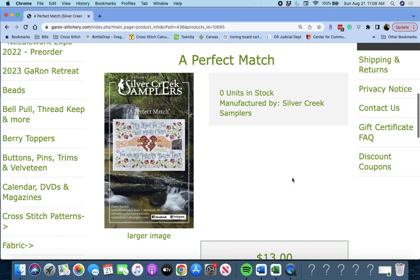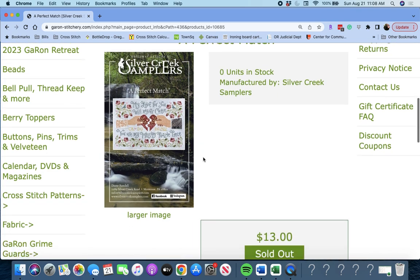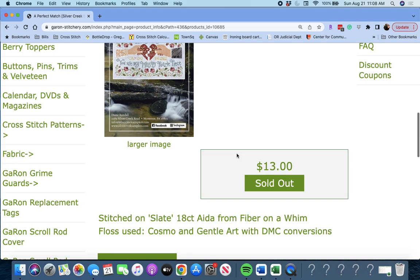Next up is 'A Perfect Match' by Silver Creek Samplers. It says: 'My love for you will never cease. You are my missing puzzle piece.' Very cute. Great anniversary piece.